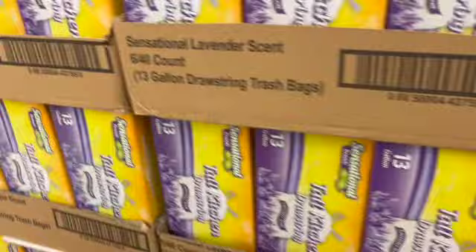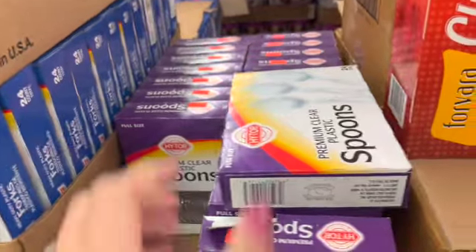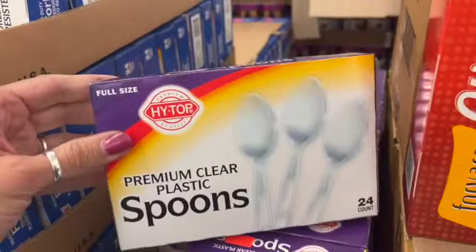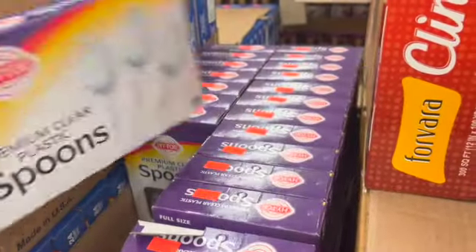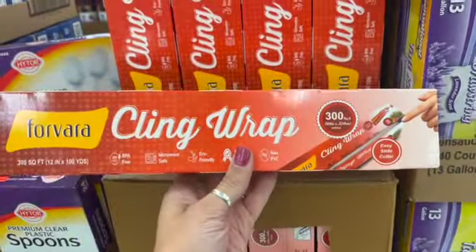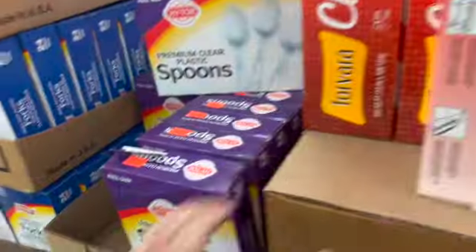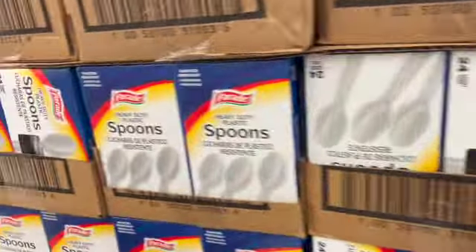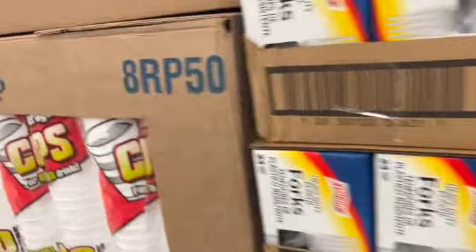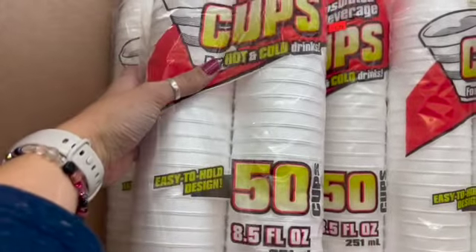I'll be showing you everything when I get home, so stick around. There's 99-cent cling wrap, forks for 99 cents, and $3.99 items in this area. Styrofoam cups — 50 count — are $1.79, dark 8.5-ounce cups at $8.